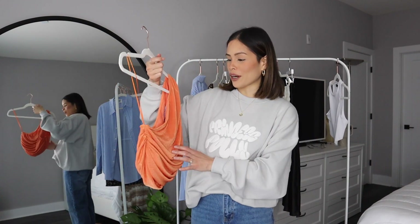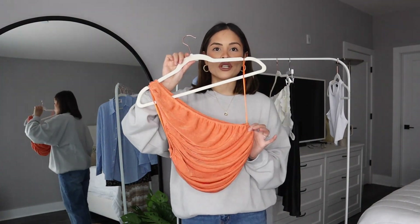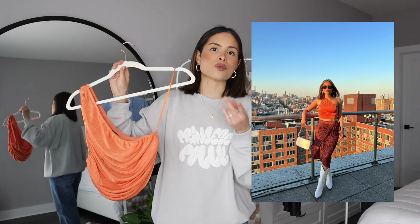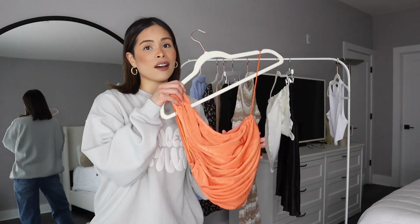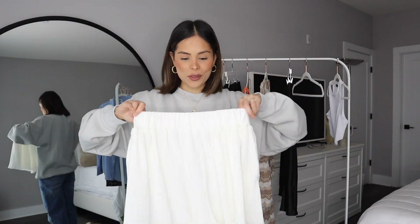I've been wanting this shirt from Princess Polly for the longest time but I've never bought it. It's a ruched one-shoulder moment — so flattering. You can wear this with anything: a skirt, shorts, jeans, a maxi skirt, a midi skirt. The ruching detail just makes it very flattering for all body types, and it's orange so it's a very bold color going into spring. I'm all about it.